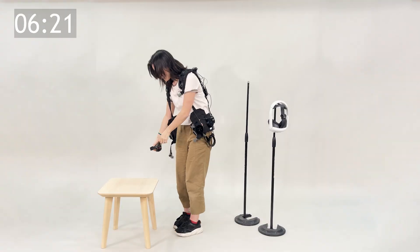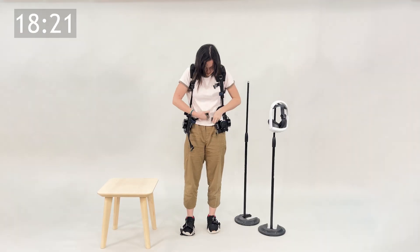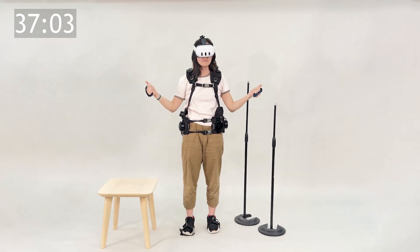Our prototype is easy to put on and comfortable, able to be worn in under 60 seconds, and distributes load effectively — important for consumer use. Our demos focus on kinesthetic haptics, rarely available in consumer systems. We also incorporate vibrotactile effects.